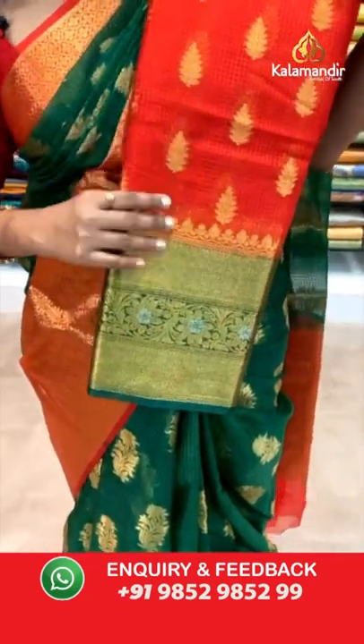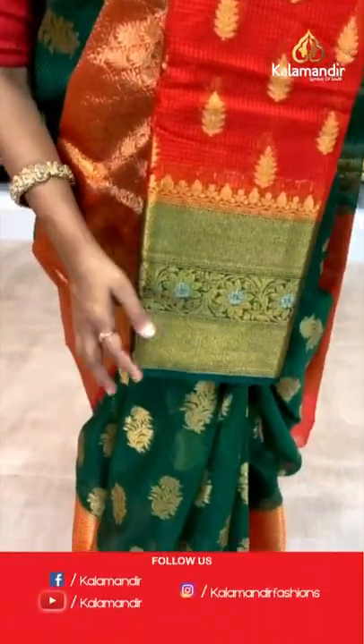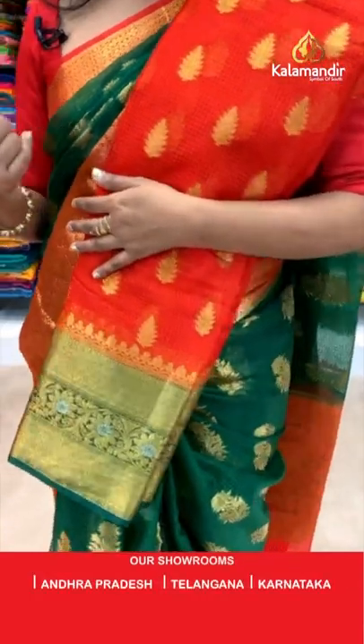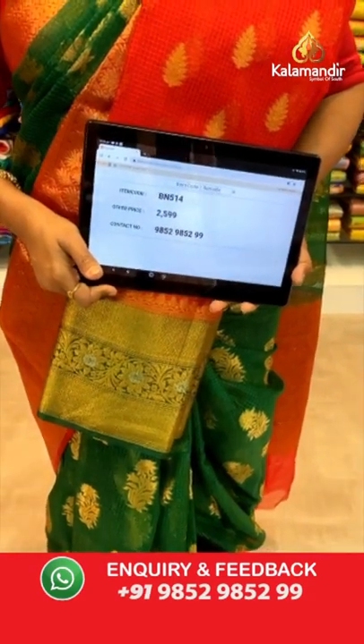Urmila ji, have you taken the screenshot of this stunning black and pink combination — very unique pattern, right? In the same pattern, we have got a red and bottle green color combination. All over body self-embossed shakes. Leaf motifs in gold zari. Border contrast with floral style in the middle and zigzag khadi on both sides. Pallu and blouse contrast with zigzag khadi all over. Saree code BN514 and the price 2599.